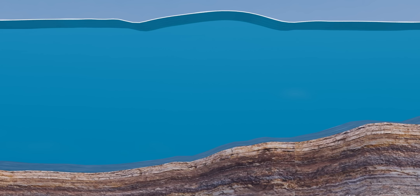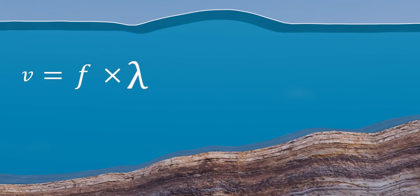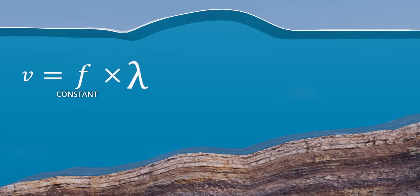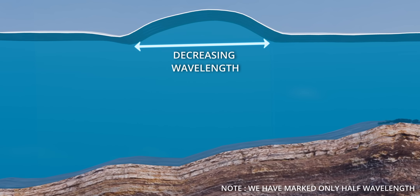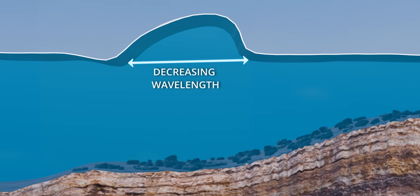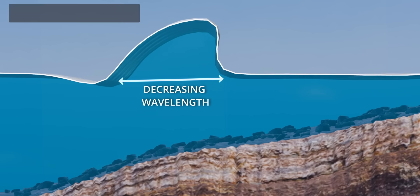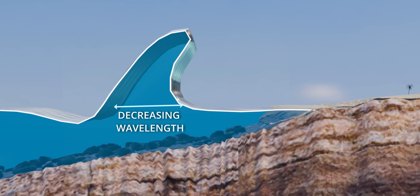Similar to the experiment, as the wave approaches the shore, its speed decreases significantly. The frequency of the wave remains constant throughout this process, which means the wave has to decrease its wavelength in the shallow region. However, since the overall energy remains constant, the only option to maintain constant energy is to increase the amplitude of the wave. This phenomenon is called wave shoaling, and it is the reason why the tsunami wave becomes so huge near the shore.